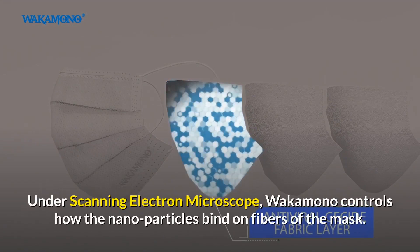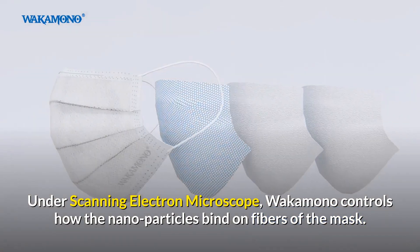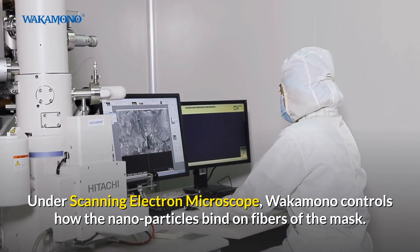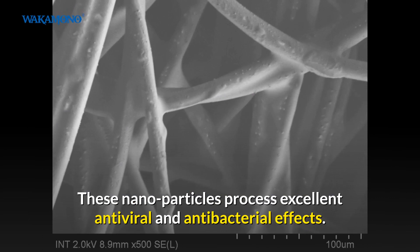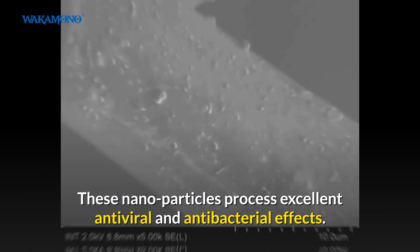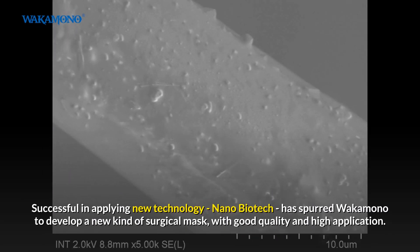Under scanning electron microscope, Wakamono controls how the nanoparticles bind on fibers of the mask. These nanoparticles possess excellent antiviral and antibacterial effects.